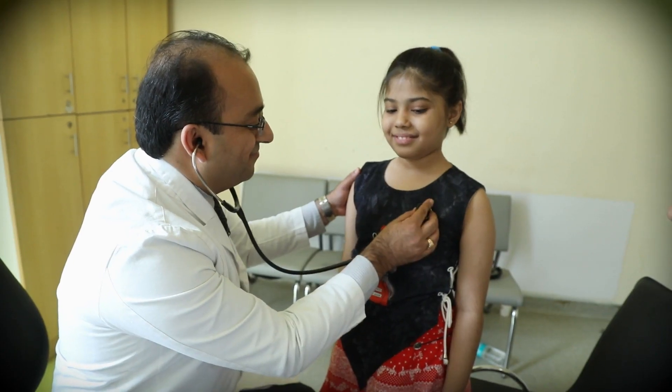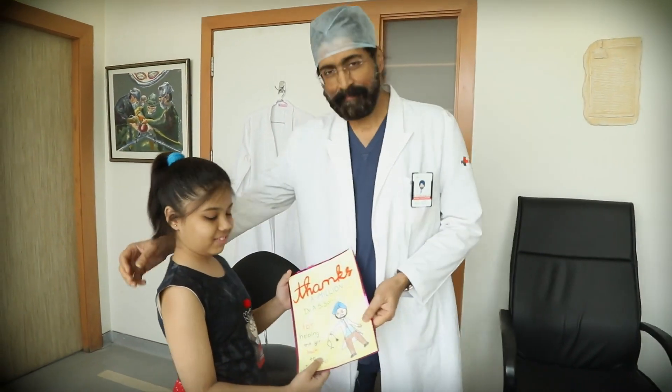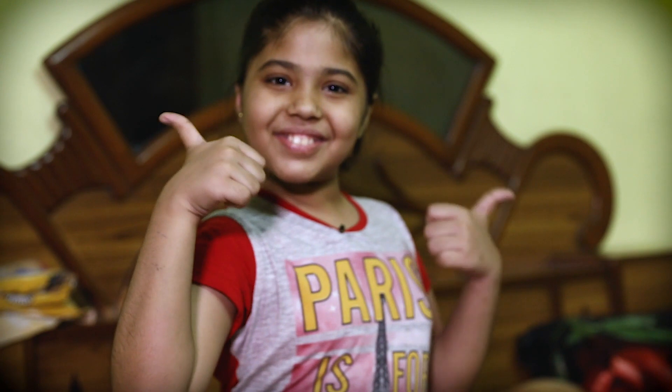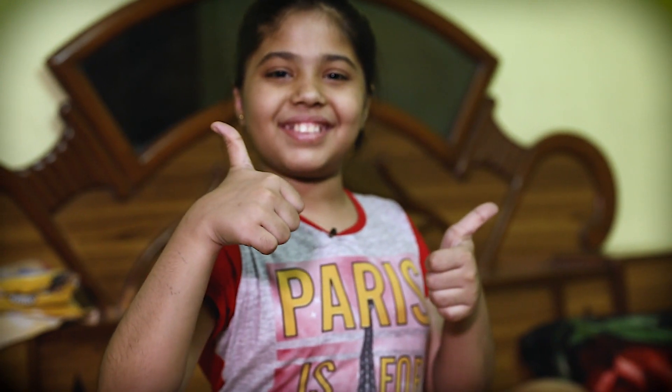To perform a combined liver and kidney transplant in a child is obviously a very complex operation, not undertaken in very many centers across the world. Bhumika, who has had a combined liver and kidney transplant, exemplifies that strength.